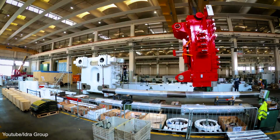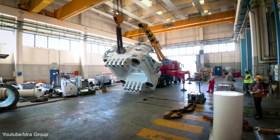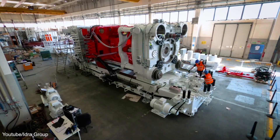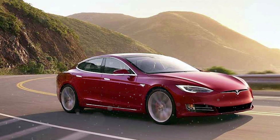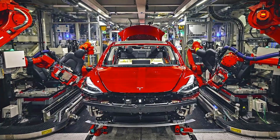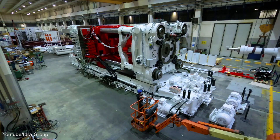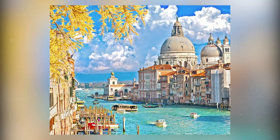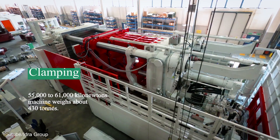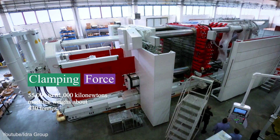The Giga Press is the foundation of Tesla's future successes, and the company is doing well in acquiring the big crushing machine for vehicle production. Tesla CEO Elon Musk confirmed that the giant casting machines will literally make full cars in the same way toy cars are made. The Giga Presses are aluminium die-casting machines created by a group in Italy and are known to be the largest high-pressure die-casting machines in the world, with a clamping force of about 55,000 to 61,000 kilonewtons, and each machine weighs about 430 tonnes.